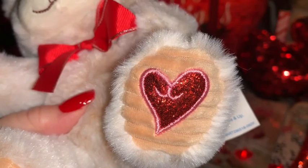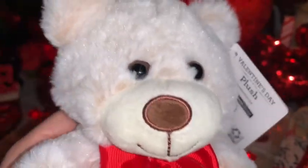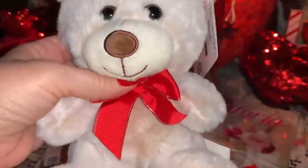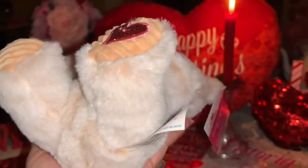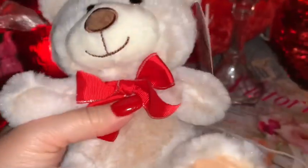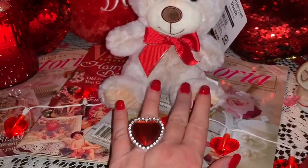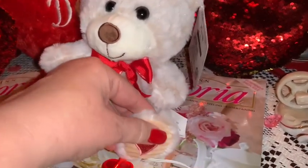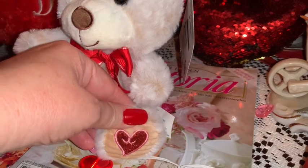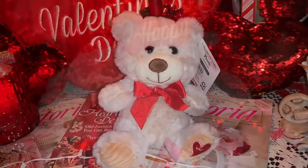Even though my son is a teenager now, I still had to get him a little plushie — I do every year. I used to get him great big ones when he was a little boy, but now that he's older I just picked up this little teeny tiny little bear. It's got a little red bow tie and a little red heart on its little foot, and it's just small so he won't mind it too much. I still had to get my baby a cute stuffed plushie.